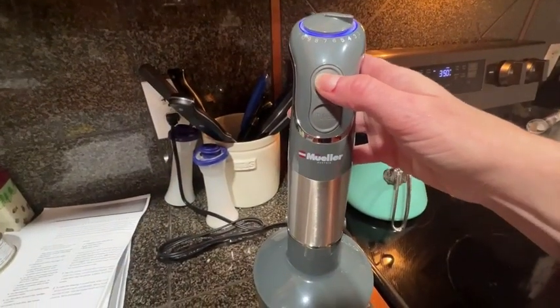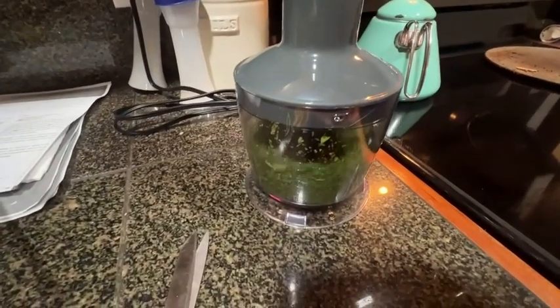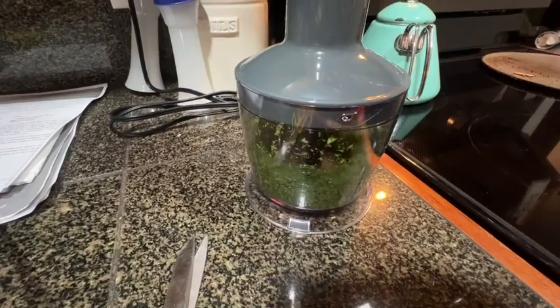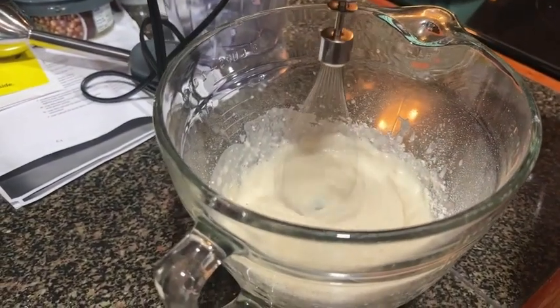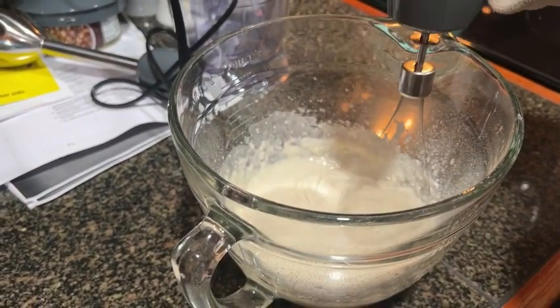It works awesome. Not only do you get to do your immersion chopping and blending, but it also comes with a food processor cup so you can do some chopping with it, and it also comes with a whisk so you can use it for your eggs or whatever you need a whisk for.